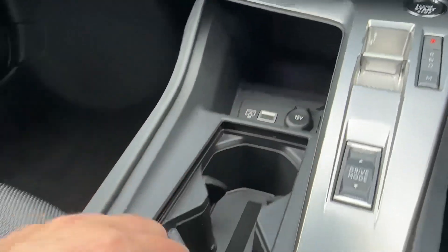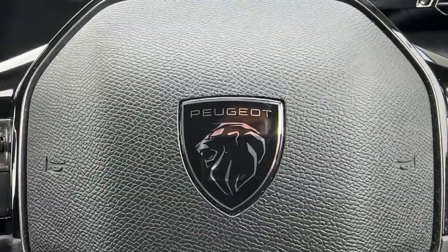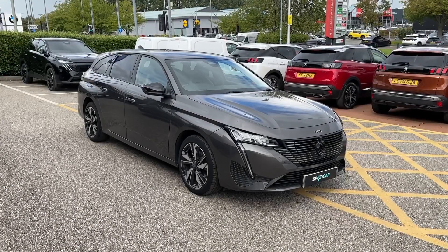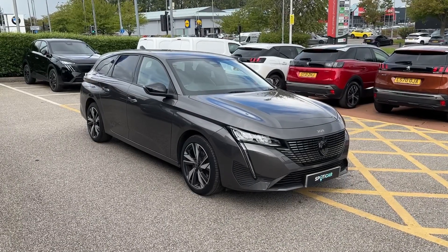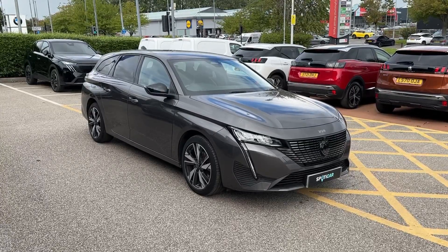Down below, loads of shortcuts are available with USB chargers, large cup holders, and a decent-sized centre cubby hole. This has been a presentation of the Peugeot 3008 Estate Allure, now available to purchase at our dealership. For more information on this stunning machine, contact our friendly sales team today.